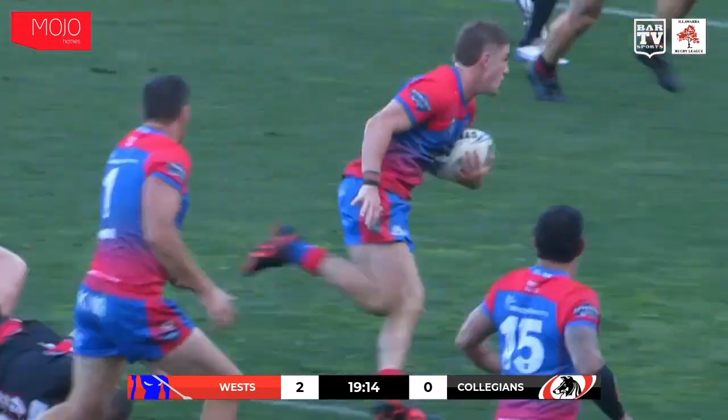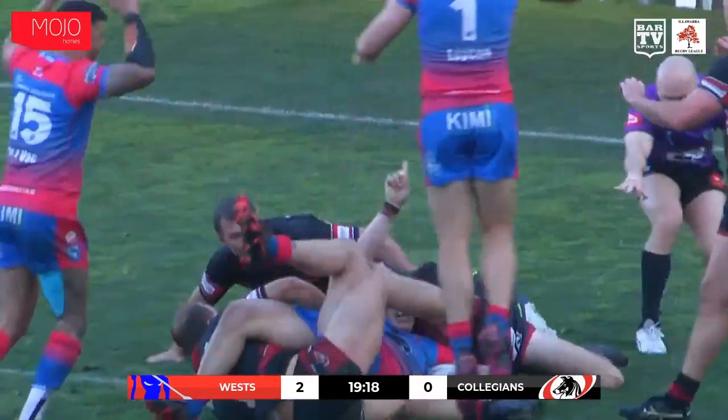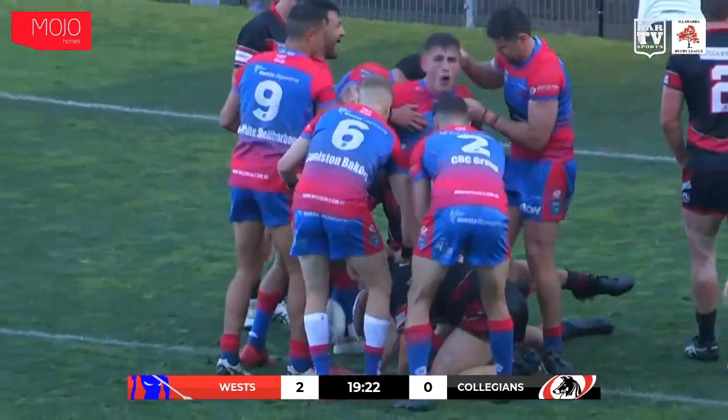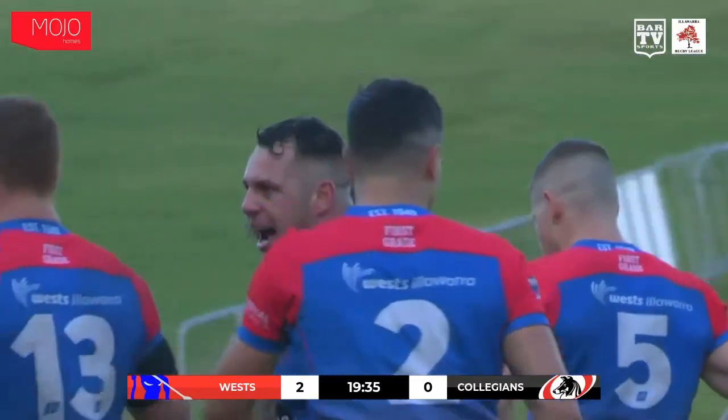Rodriguez. Flat ball for that man — Dixon. He slipped through, he spins, he's close. Dixon — he's rolled over and got there. The first try of the grand final. That man we spoke about: Joseph Dixon. He's a class act, Joey Dixon.